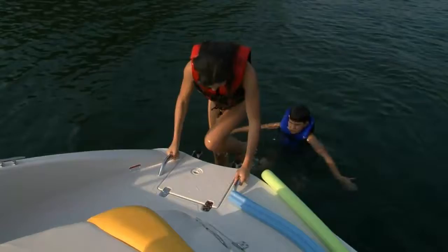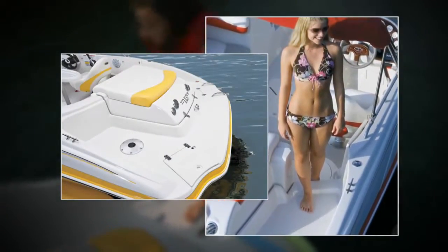When it's time for water sports, a changing curtain drops down from the 195's color keyed bimini top. The aft swim platform is easy to access through the walk-through transom gate.